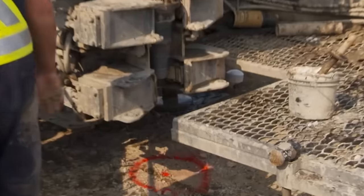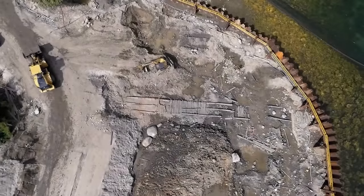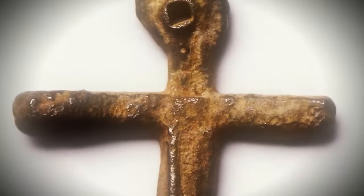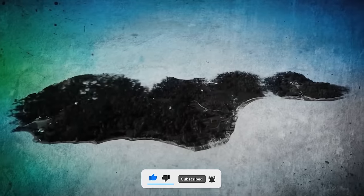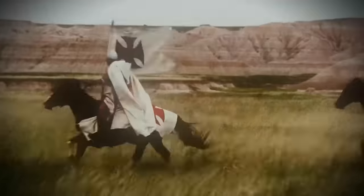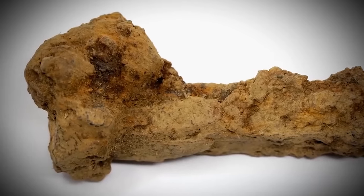As the Oak Island team delves deeper into the mysteries buried beneath the surface, we invite you to join us on this captivating journey of discovery. Don't miss out on the latest updates and revelations from Oak Island. Remember to like, share, and subscribe to stay connected with our quest for answers. Together, let's uncover the secrets hidden within Oak Island's depths. Thank you for being part of our adventure.